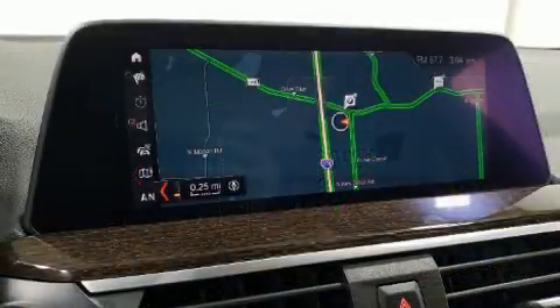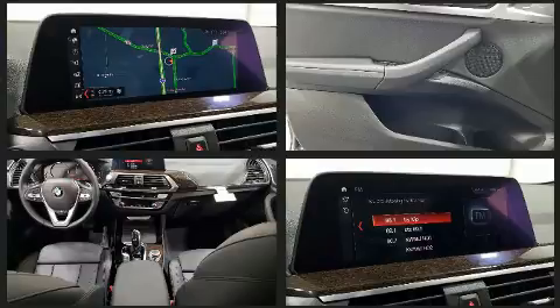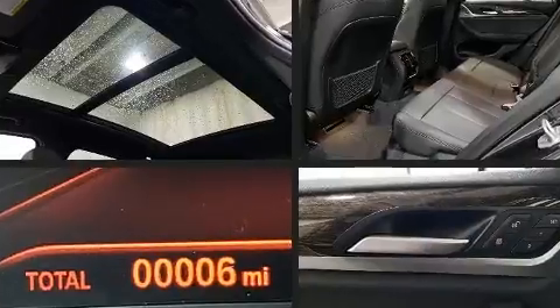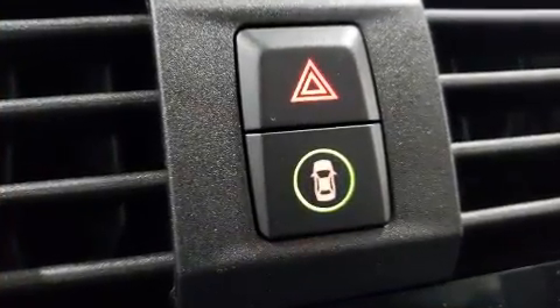A turbocharger further enhances performance while also preserving fuel economy. This model accommodates five passengers comfortably and provides features such as a power seat, an automatic dimming rearview mirror, heated seats, and front dual zone air conditioning.